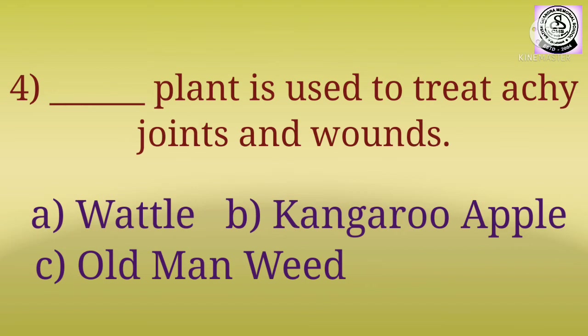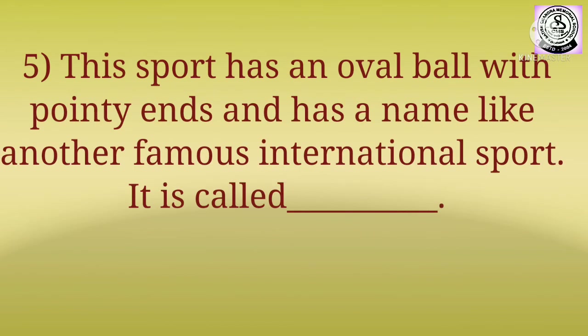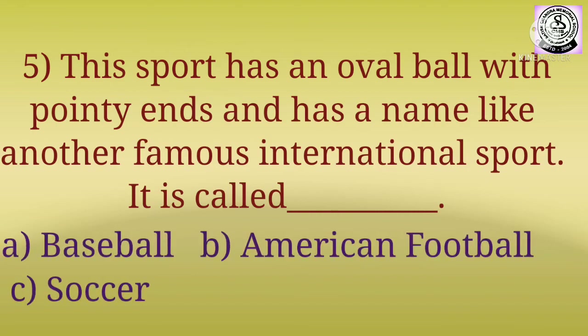Question number five: this sport has an oval ball with pointy ends and has a name like another famous international sport. It is called dash. The options are: A) Baseball, B) American Football, C) Soccer.